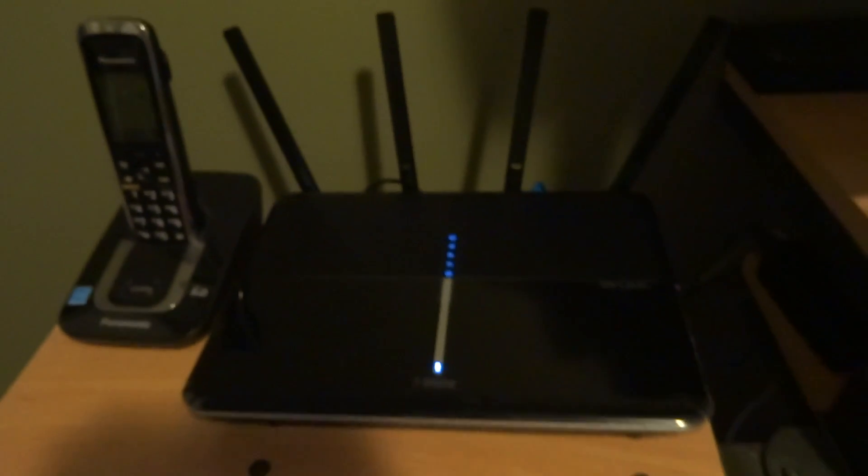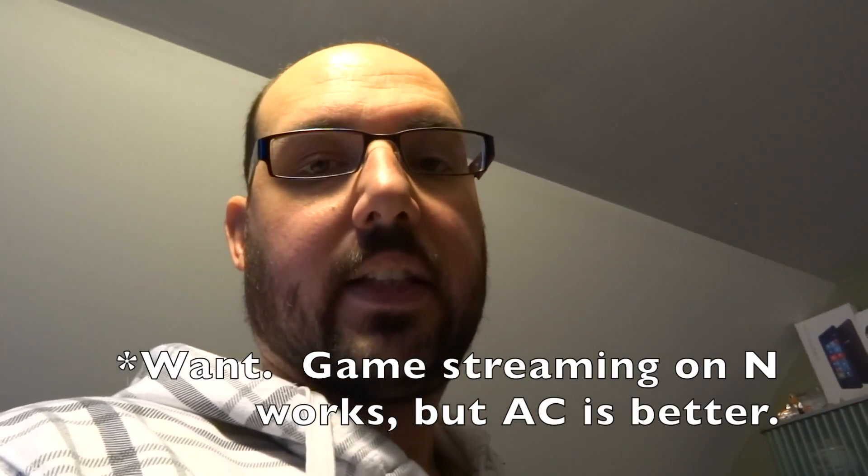I've been thinking about my test here. Seeing that phone Wi-Fi transfer rates can go twice as fast on AC as they can on N, I think it is a worthwhile upgrade if you need to do any kind of high-bandwidth in-home streaming. If you're going to be trying to stream 4K over your home network, or do in-game streaming over Wi-Fi, you're going to need AC.